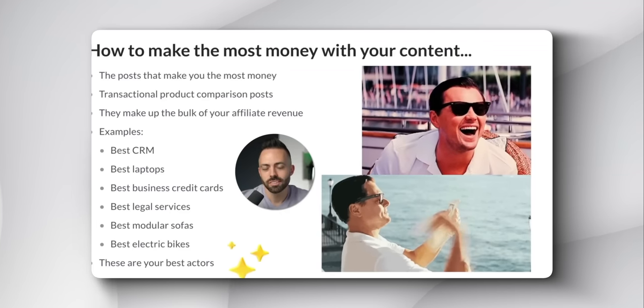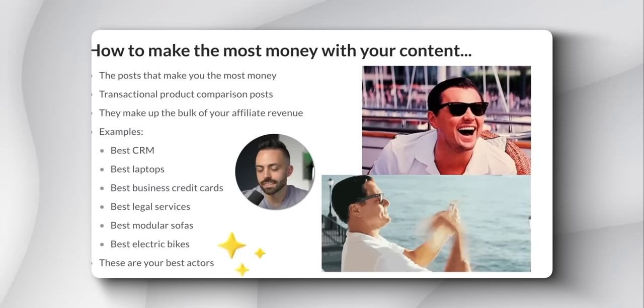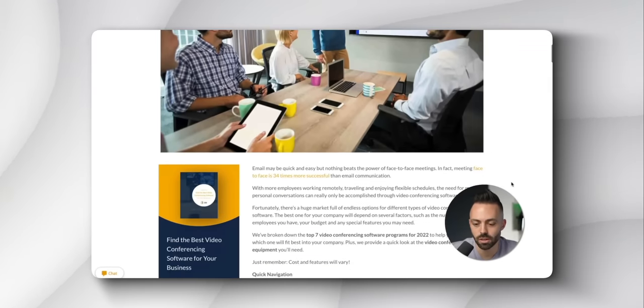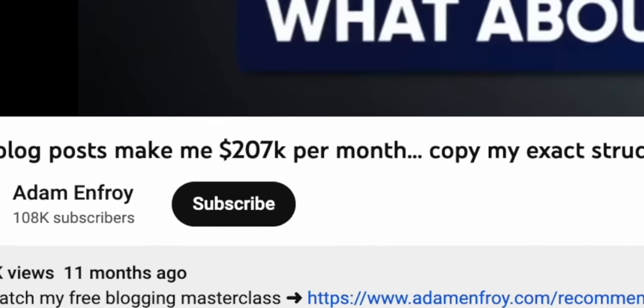So far, we've gone over all of the most important information in this video. The very last thing to cover is how to actually write these product review articles. For the sake of time, this video is already getting long, so I'll leave a link below to a video that talks in great detail about how to structure these product review listicle-style articles to make as much as $207,000 per month. You're amazing and I appreciate you so much for being here. I believe in you, and I'll see you again very soon. Take care.